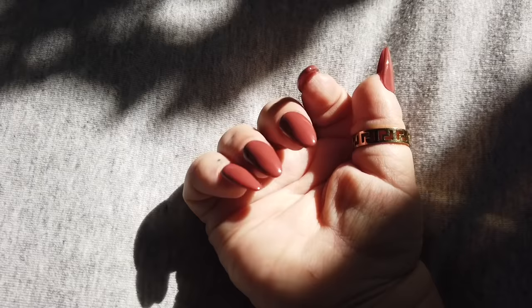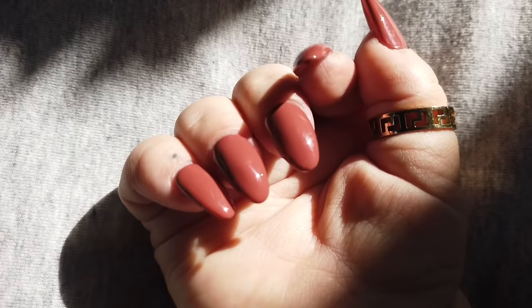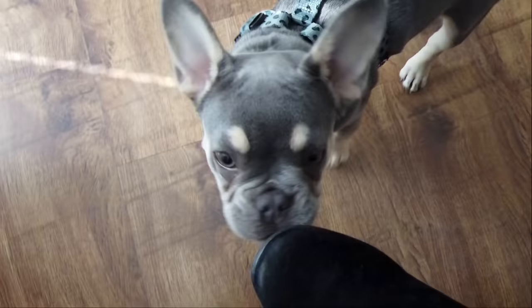For my nails — we just freshly had them done. I've gone for almond shape this time and a gorgeous cinnamon-rose nail color, which is something I never usually go for but it's beautiful. For my fragrance of the day I'm wearing Penhaligon's — I love this.